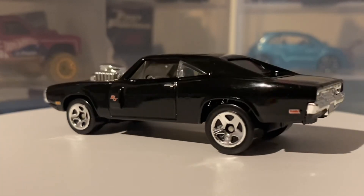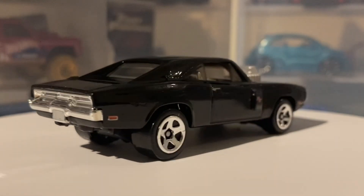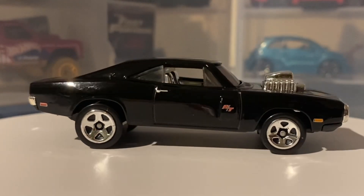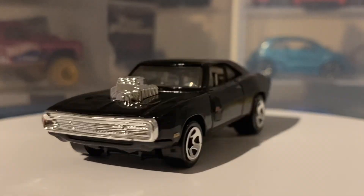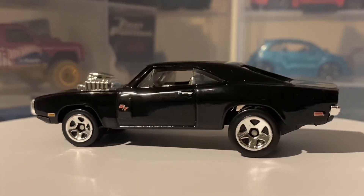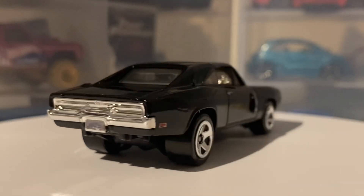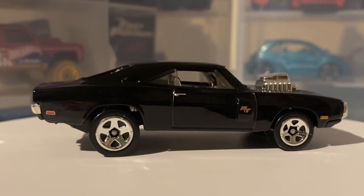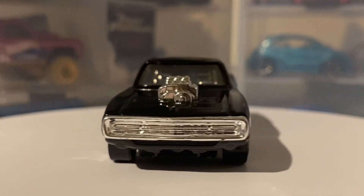This car was actually powered by a Magnum 440 supercharged V8 engine, and it was capable of completing the quarter mile in just 9 seconds flat, with a speed of around 140 to 150 miles per hour. That was the top speed it reached whilst doing the quarter mile — we don't know the exact figure, but it's somewhere in that ballpark.